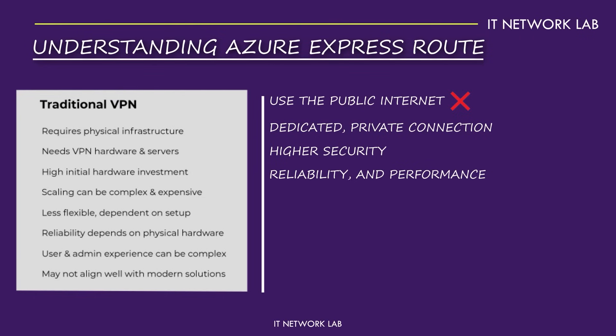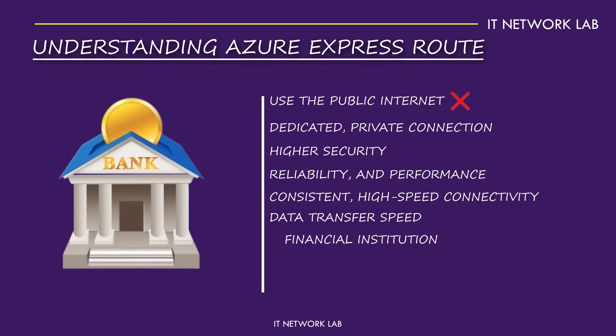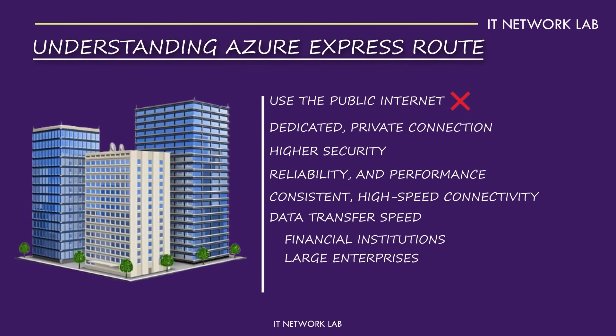ExpressRoute is ideal for businesses needing consistent, high-speed connectivity with Azure. It's perfect for scenarios where data transfer speed and security are paramount, such as financial institutions, large enterprises, or any organization handling sensitive data. With ExpressRoute, you get a connection that's not only fast, but also incredibly reliable, backed by Azure's SLA.